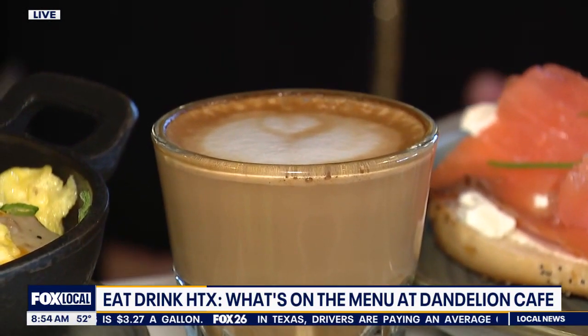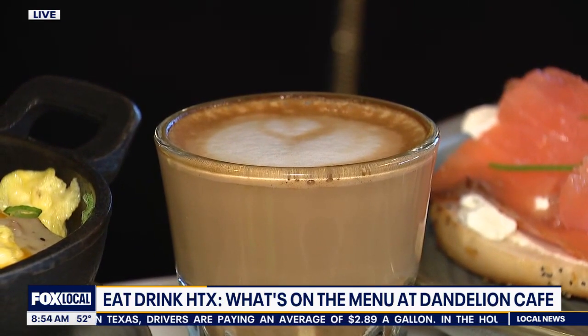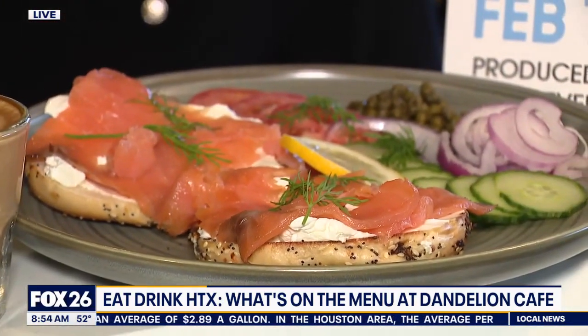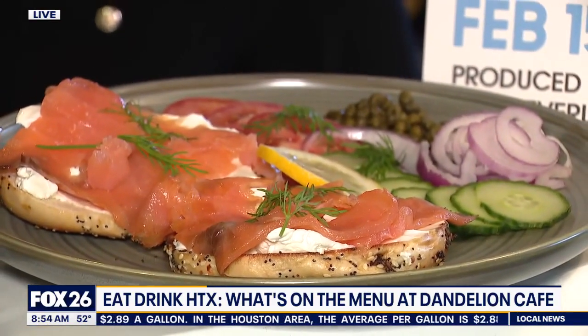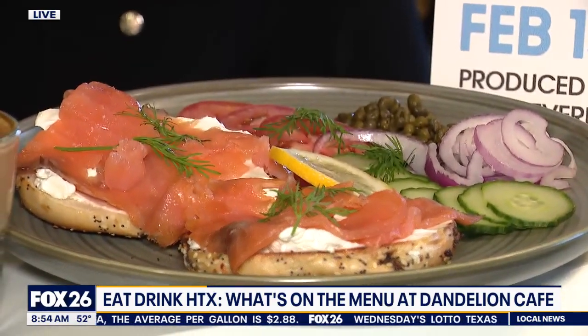And then we go to a cortada, another classic coffee shop drink. We get a lot of our third-wave coffee, and it's all locally roasted in Houston. Then we got a bagel and lox — a bagel that we outsource from one of the best bagels in the city — with smoked salmon, cucumber, tomato. It's just a nice, bright, delicious dish.